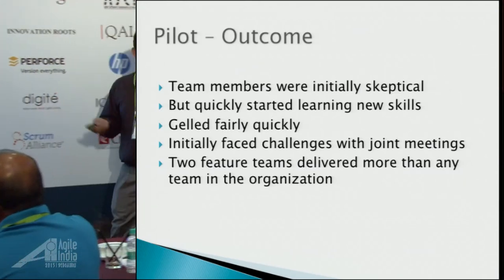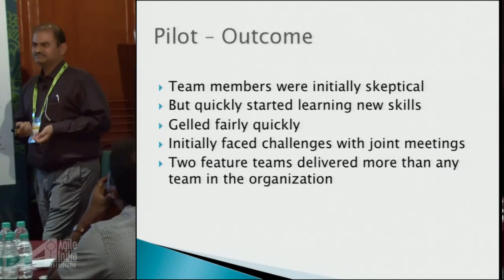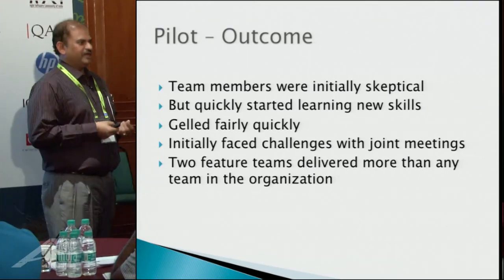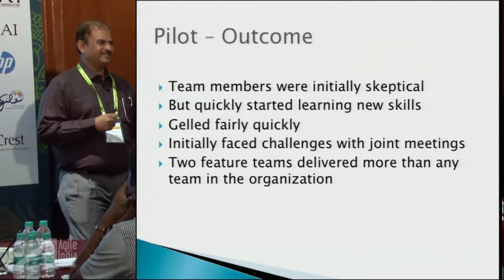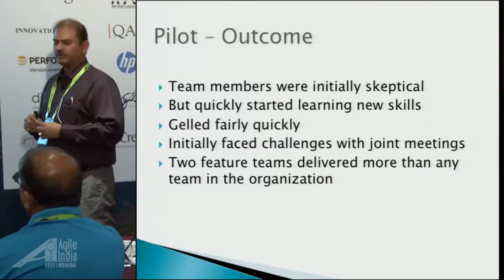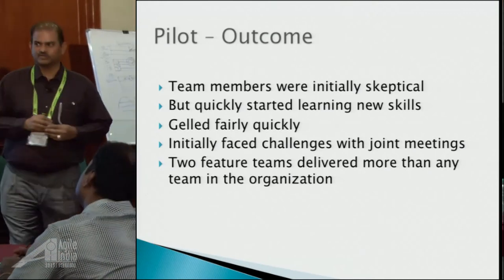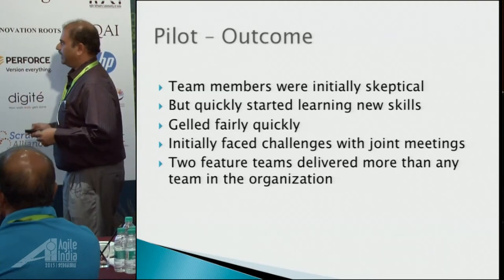The pilot outcome: team members were initially skeptical — they said it's not going to work. Even managers said this doesn't work at all, claiming the team doesn't know what they want. But later the manager saw teams really doing very well, and said the exercise worked very well. So that is about the pilot.